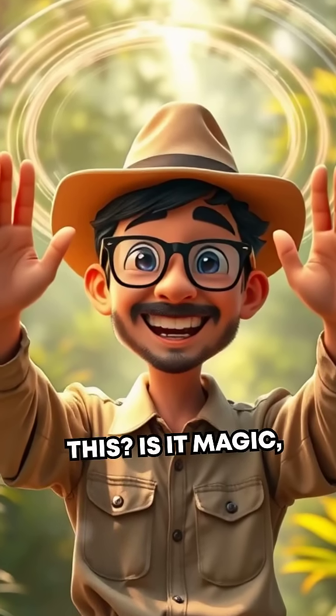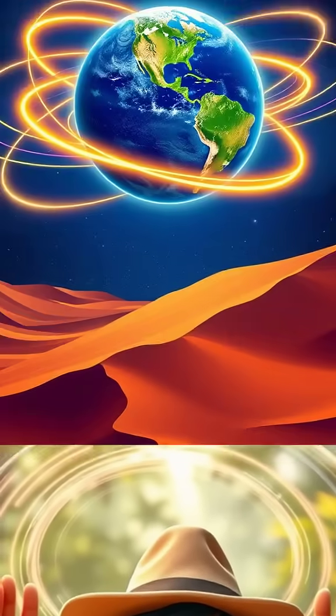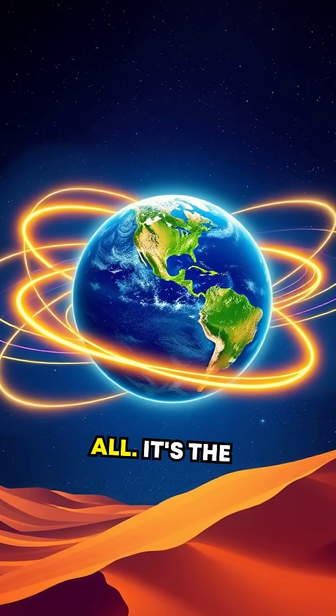What's causing this? Is it magic? A forgotten legend? Or something more scientific? Spoiler alert — it's not magic at all.